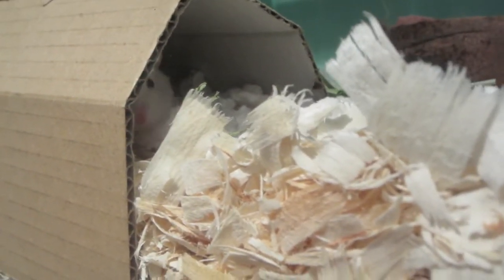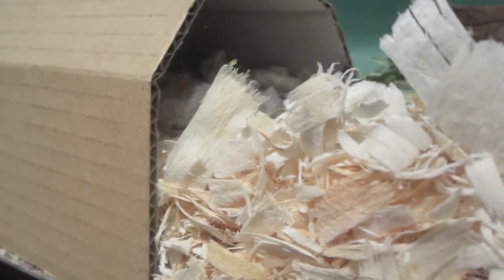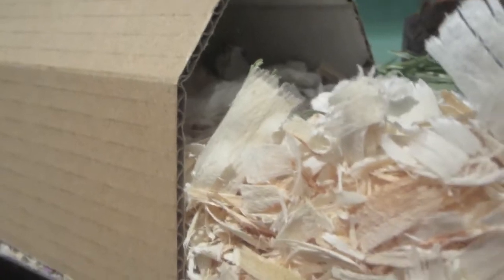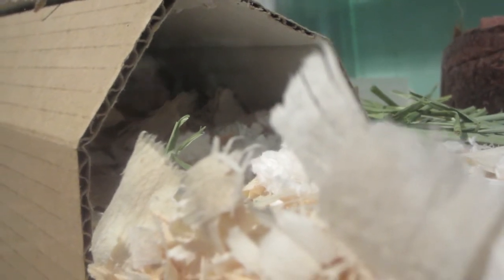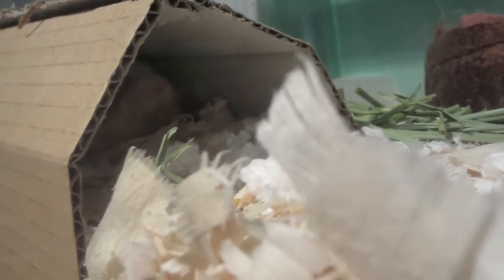I did not have to split cage them, which I do recommend when you put two unknown hamsters together, as it will end up in less fights. These two were just remarkable together. Scarlet is a little over a year old. She is very sweet but she's shy. I can handle her, but she doesn't like to be handled all that often, so I try not to handle her as much, because she really does not like that.